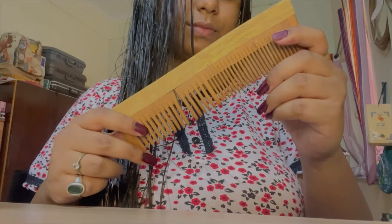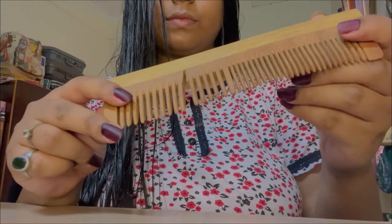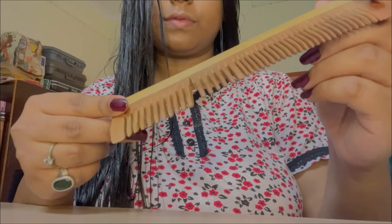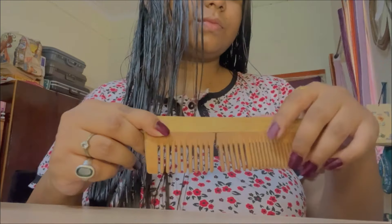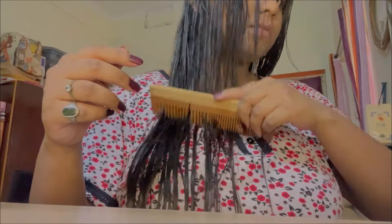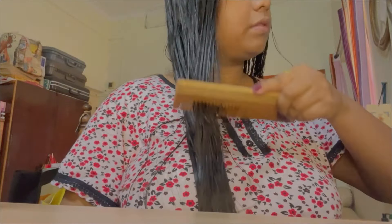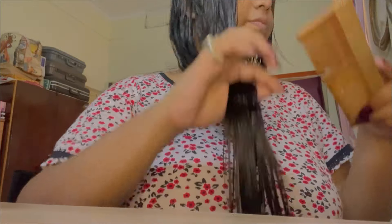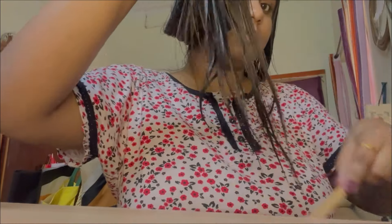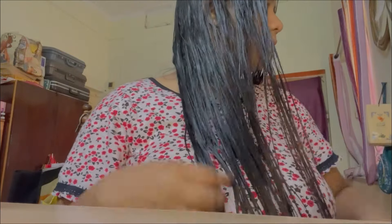To comb my hair I use a wooden comb, which is quite good for our scalp as well. I always comb it starting from the length first and then from the root — I normally comb it when my hair is a little dry. I would like to suggest you guys do the same.